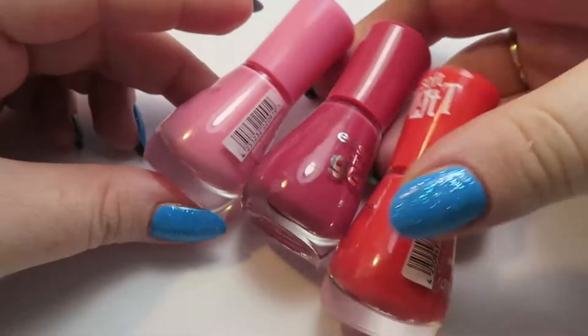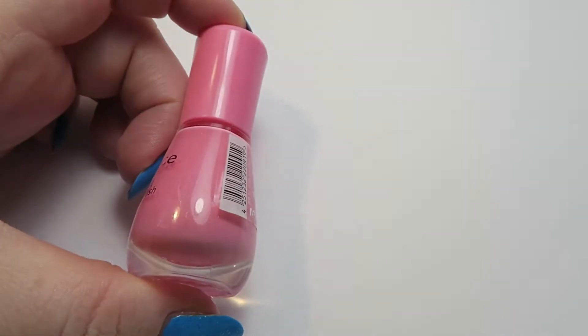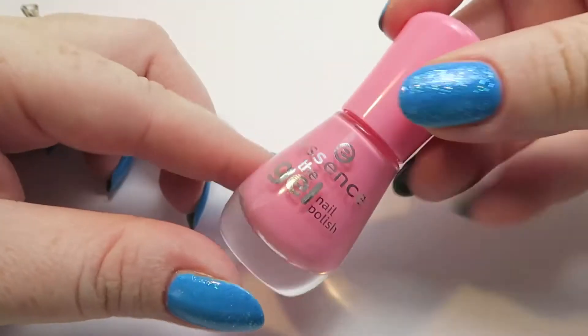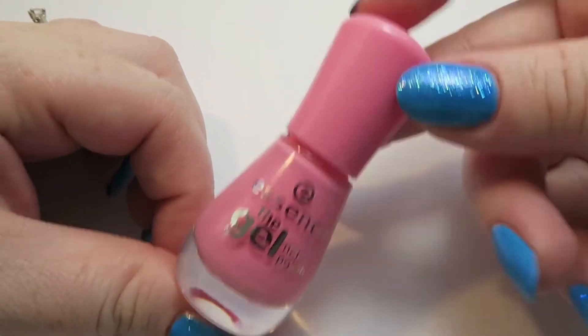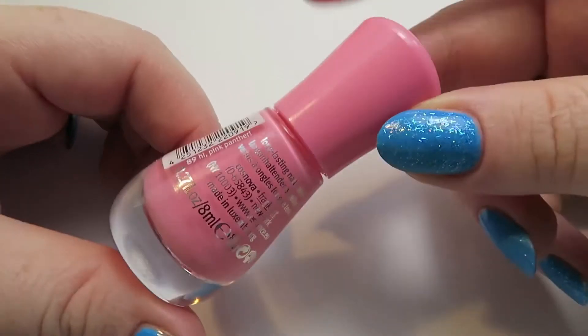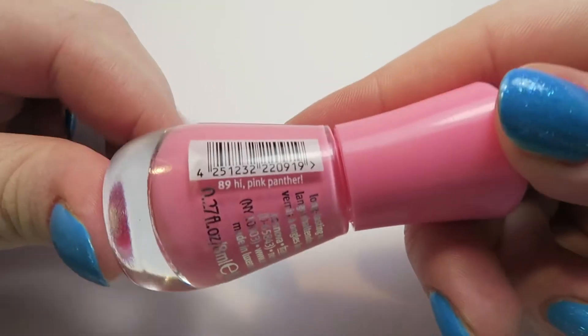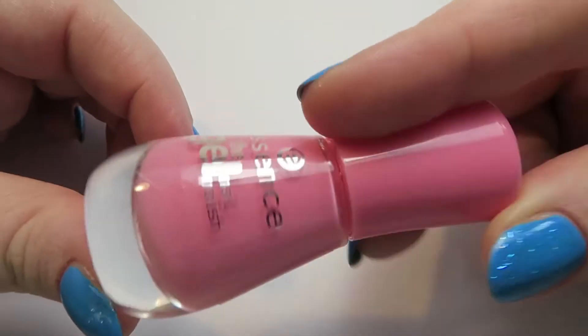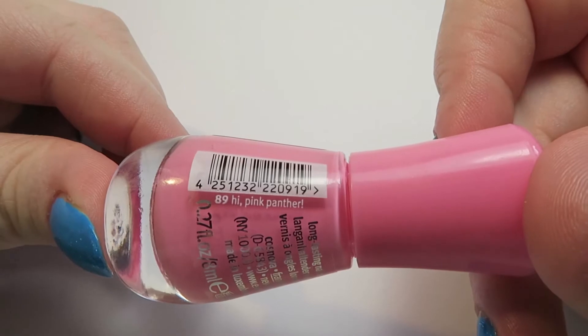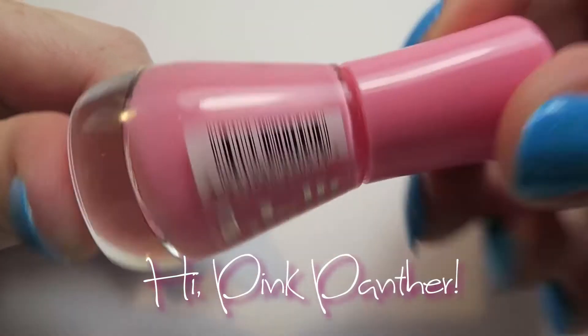I have three polishes to show you today so it's really short and sweet. They're all kind of in a similar color family — pinky, kind of red colors. The reason I picked these up was that they were reduced in the shop, which is often a sign with Essence that they're going to discontinue the color. This one is number 89 and it's called High Pink Panther — I love the name.